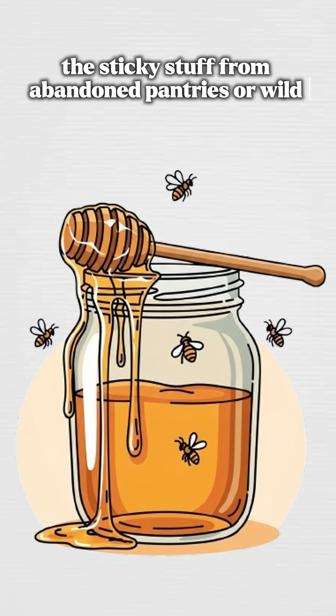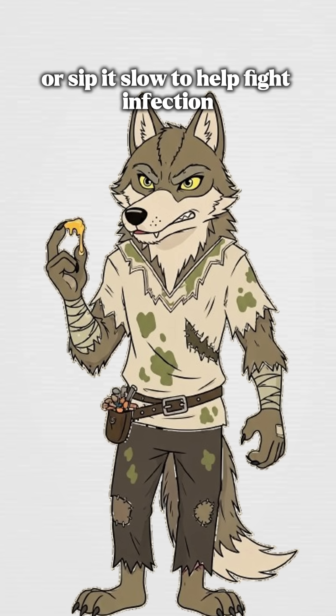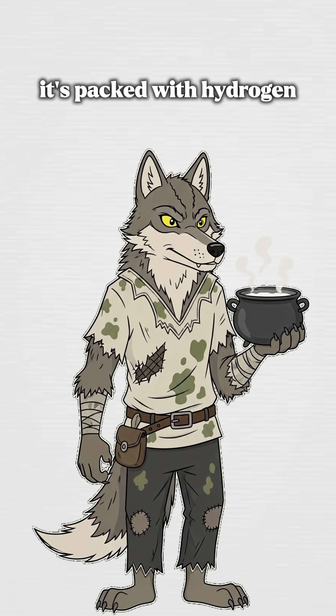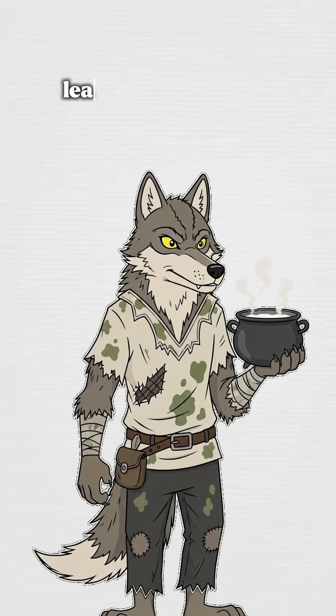Find raw honey — the sticky stuff from abandoned pantries or wild hives. Smear it like jelly on wounds or sip it slow to help fight infection. It's packed with hydrogen peroxide and sugars that suck moisture from bacteria, leaving them gasping.